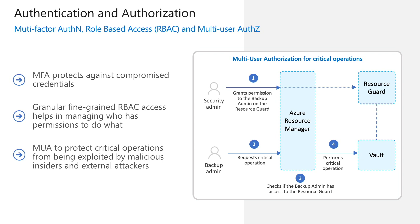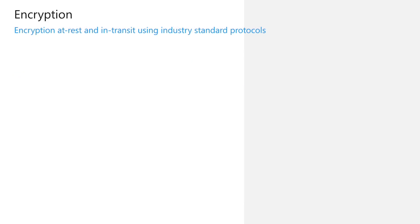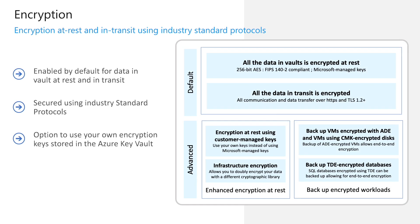Multi-user authorization is already generally available for recovery services vaults and is now in public preview for backup vaults. Encryption is another key aspect when talking about transferring and storing backups. Your backup data is always encrypted at rest using AES-256 encryption. By default, this is encrypted using Microsoft managed keys. All communication and data transfer is done securely using the latest versions of TLS. In addition, you can opt to use your own encryption keys stored in the Azure Key Vault. You can also opt to use double encryption, which adds another layer of infrastructure encryption using a separate set of cryptographic libraries. Azure Backup also supports backup of encrypted workloads like virtual machines using Azure Disk Encryption or CMK encrypted disks and databases that use transparent data encryption.